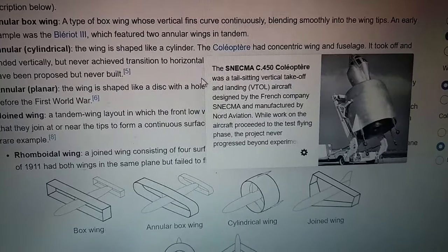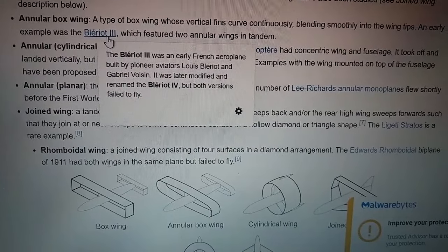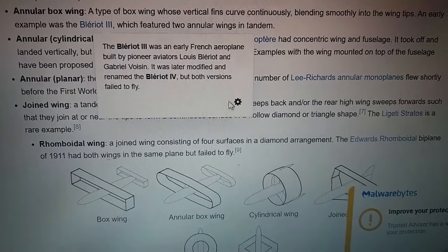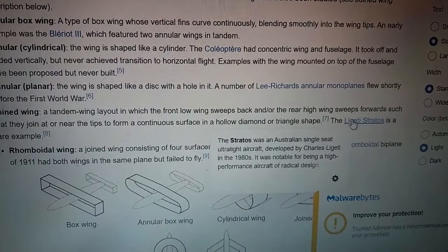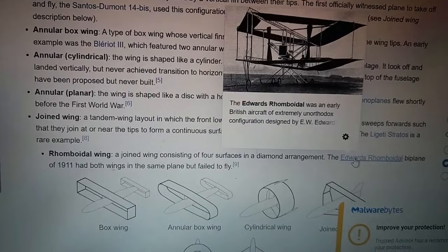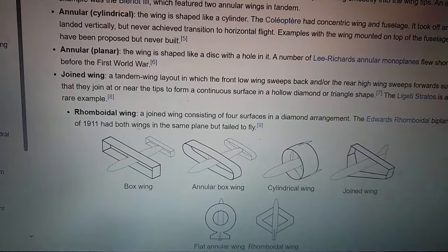Annular box wing: a type of box wing whose vertical fins curve continuously. Cylindrical: the wing is shaped like a cylinder. Annular planar: the wing is shaped like a disc with a hole in it. A number of Lee Richards' annular joined wing designs. A tandem wing layout in which the rhomboidal wing — a joined wing consisting of four surfaces in a diamond arrangement. The Edwards rhomboidal biplane of 1911 had both wings in the same plane but failed to fly.